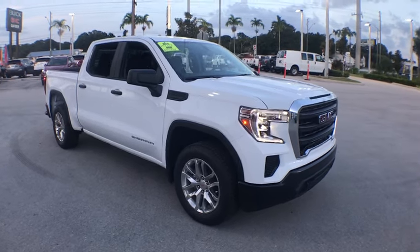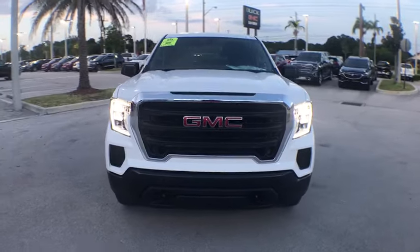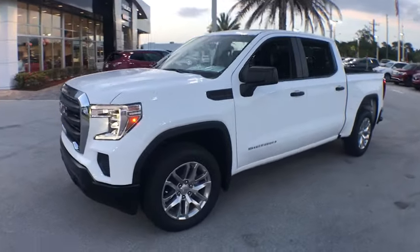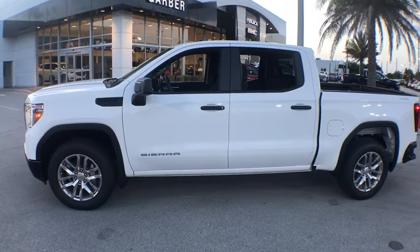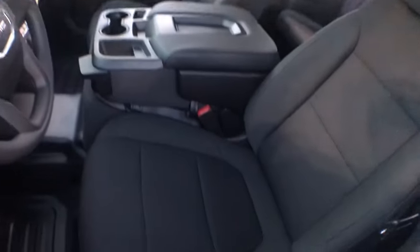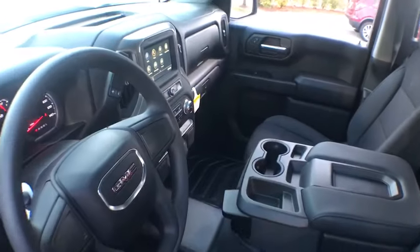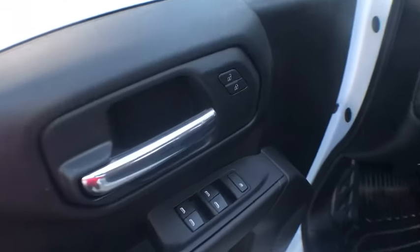Come test drive the 2019 GMC Sierra 1500. The Sierra 1500 offers a 5-star frontal and side crash test rating and a combination of mechanics and aerodynamics that give it better conventional V8 fuel economy than any competitor. The Sierra 1500 now comes with an automatic transmission that combines high-capacity towing capability with precise control.